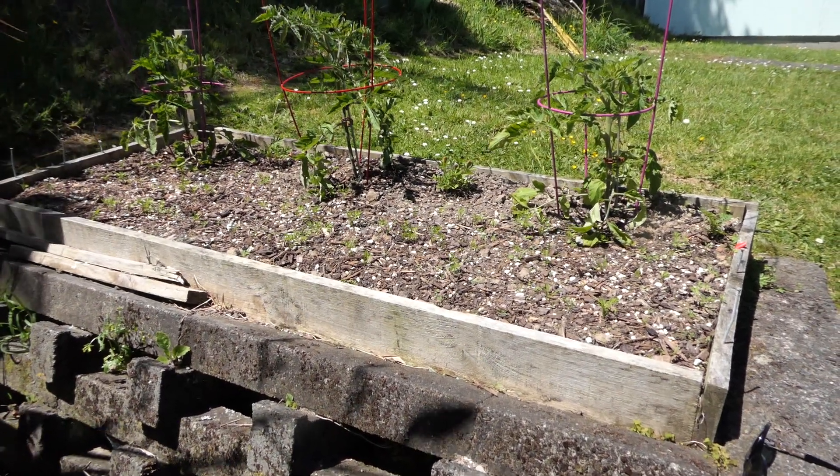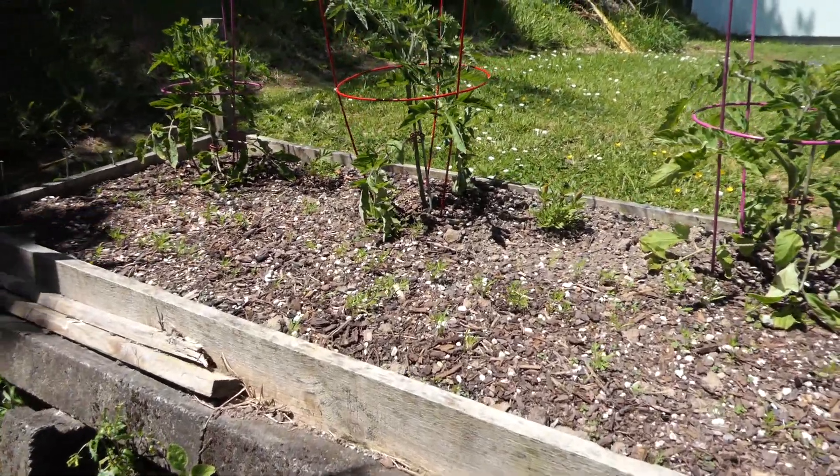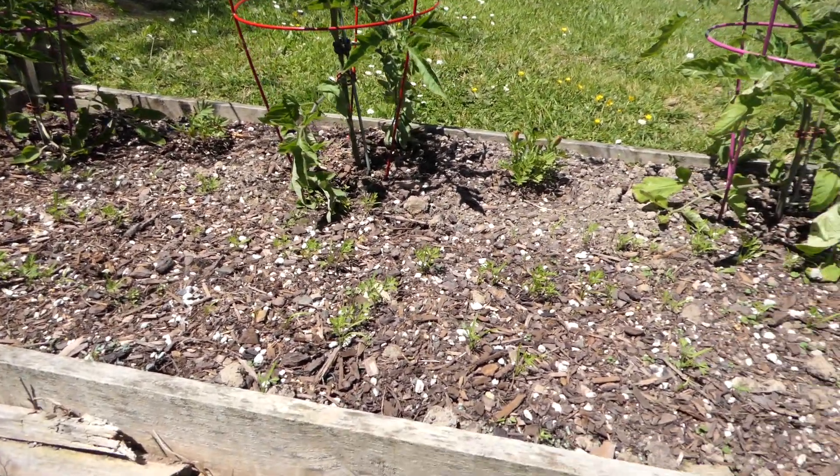Hello viewers, this is a little update on my veggie garden. We've got three tomatoes and three rows of carrots.